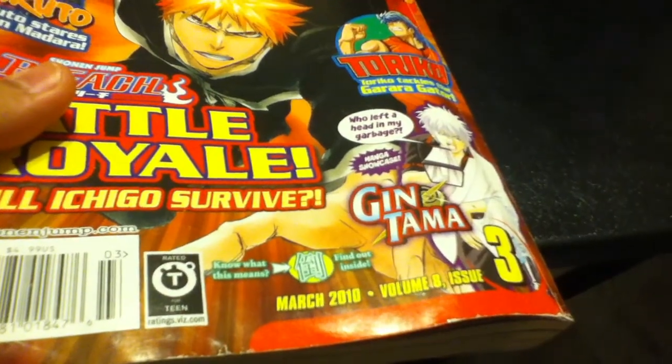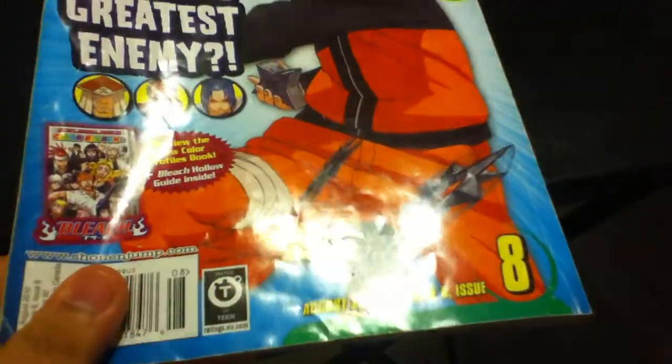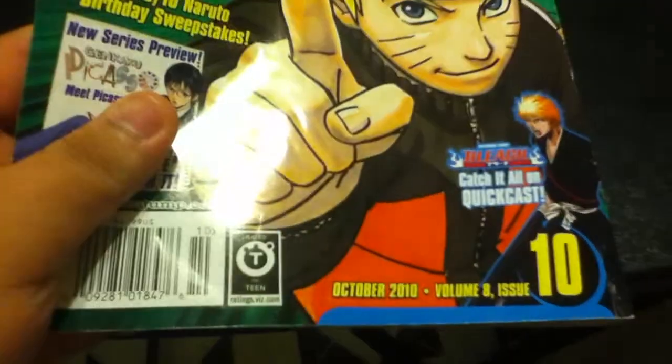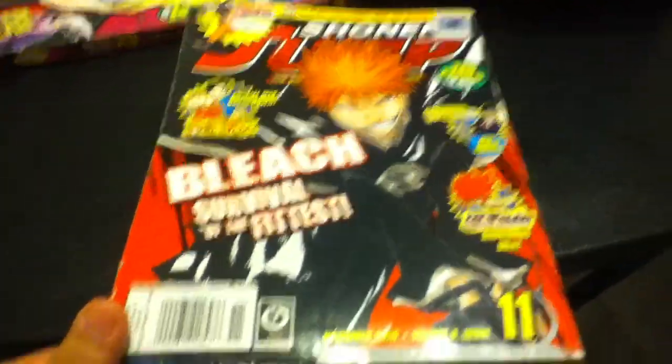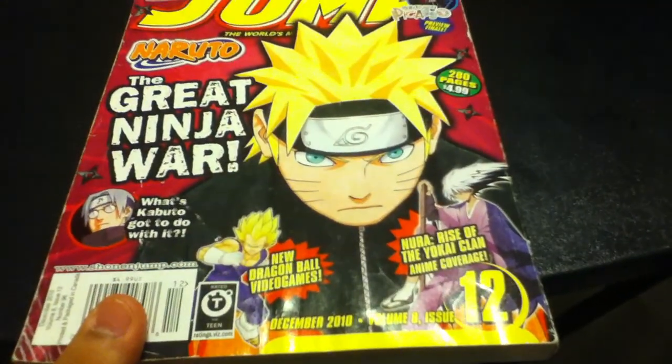This is Shonen Jump March 2010, volume 8 issue 3. This is volume 8 issue 5, volume 8 issue 8, volume 8 issue 9, volume 8 issue 10, volume 8 issue 11, and volume 8 issue 12.